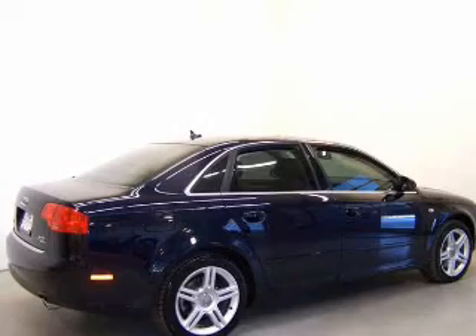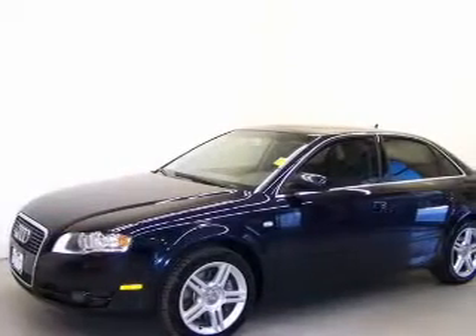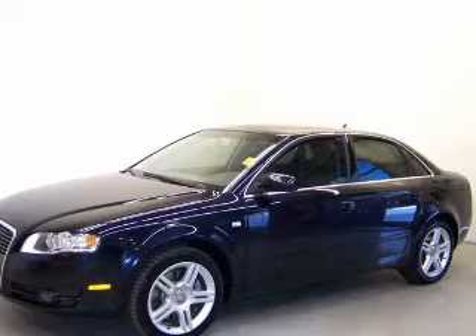With an efficient four-cylinder engine driven by a six-speed automatic transmission. Premium wheels give a more luxurious look. The anti-lock braking system will keep you safe on the road.